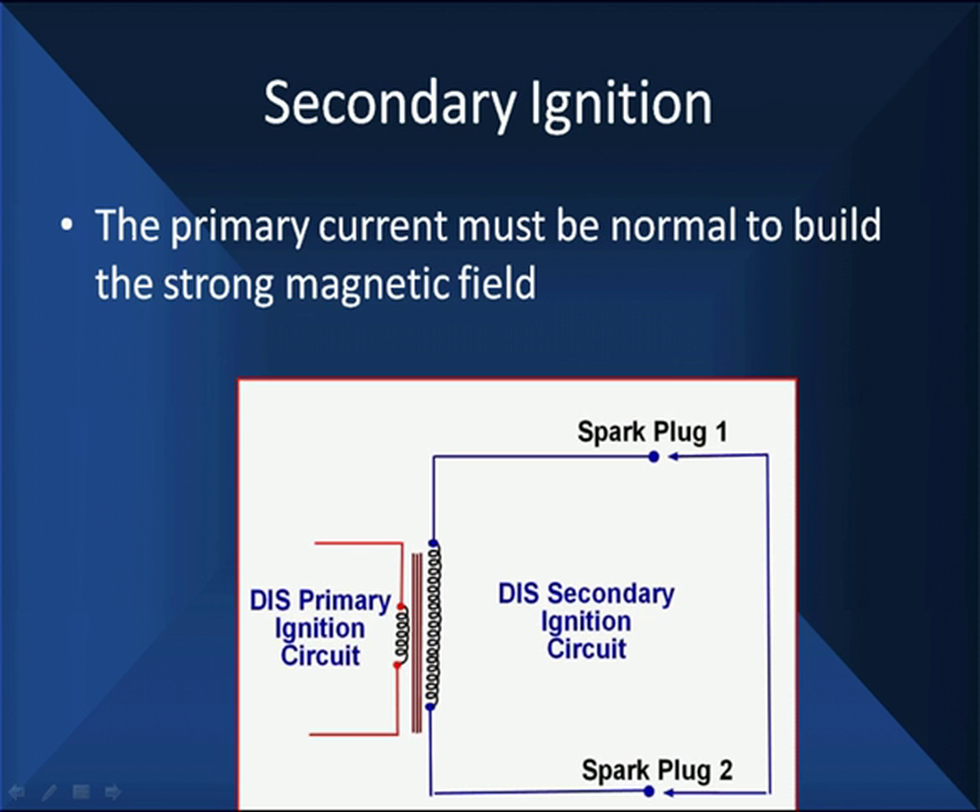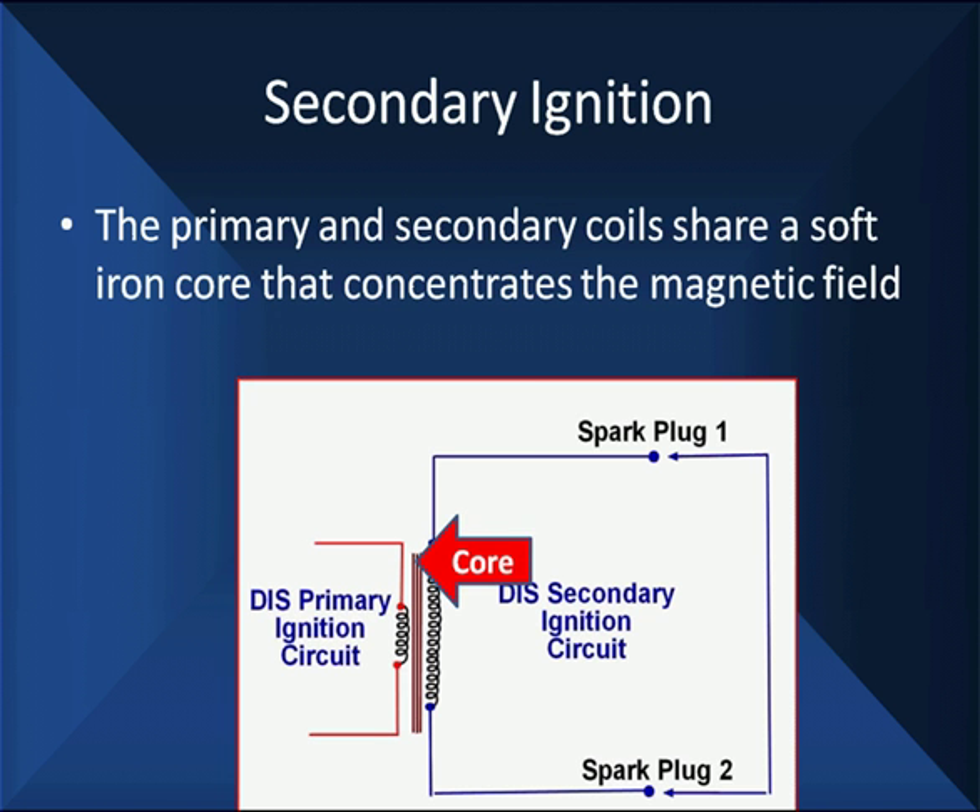The primary current must be normal to build a strong magnetic field. If it's not normal, we're not going to get enough energy in the coil. This is a matter of transfer of energy. The magnetic field is concentrated by a metal core in the center. So we're going to take our strong magnetic field and concentrate it with a magnetic core.